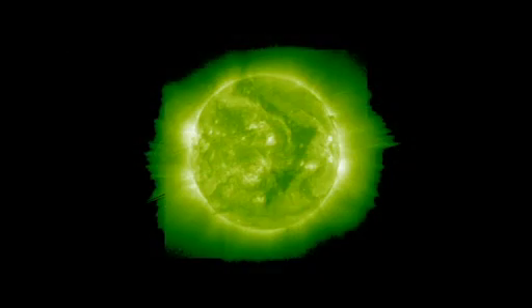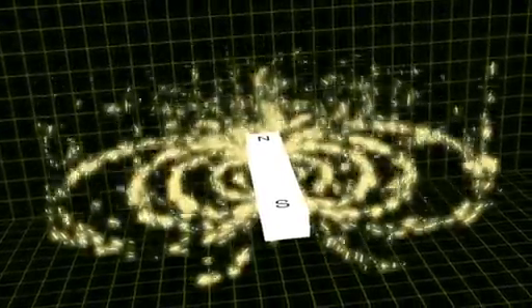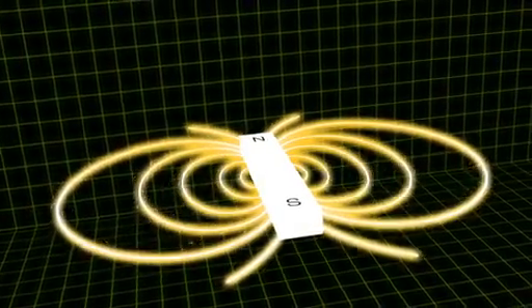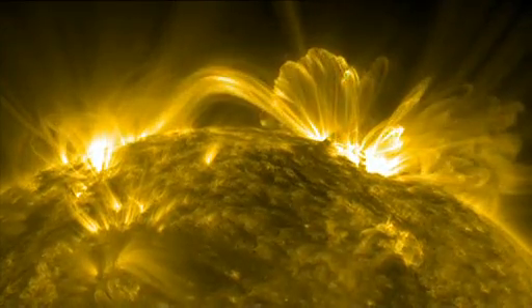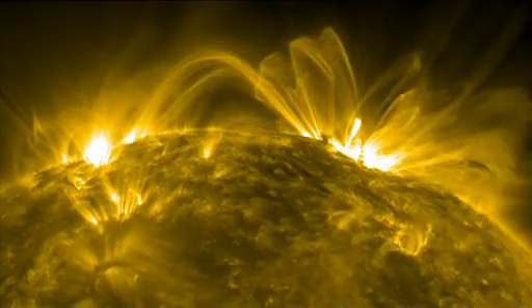One of the biggest features that comets help reveal is the Sun's magnetic field. Since magnetic fields are invisible, we can only observe them indirectly, like using iron filings over a bar magnet. On the Sun, astronomers can look at where hot plasma in the Sun's atmosphere is trapped by fields to see their complicated loop structure.